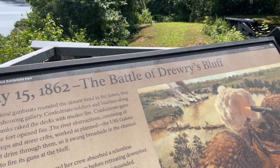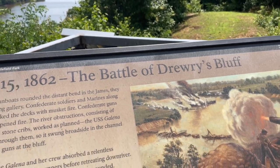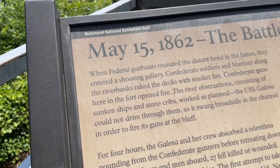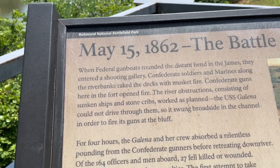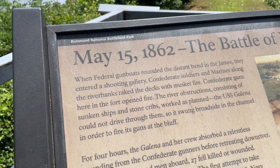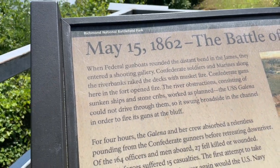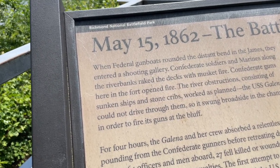As this historical marker says, on May 15th, 1862, the Battle of Drury's Bluff: when federal gunboats rounded the distant bend in the James River, they entered a shooting gallery. Confederate soldiers and Marines along the riverbanks raked the decks with musket fire, and Confederate guns here in the fort opened fire. The river obstructions — consisting of sunken ships and stone cribs — worked as planned. The USS Galina could not drive through them, so it was swung broadside in the channel in order to fire its guns at the bluff.